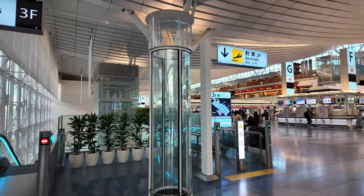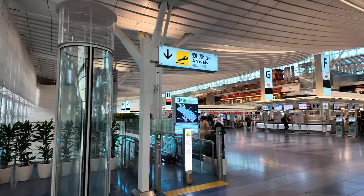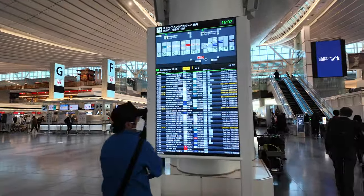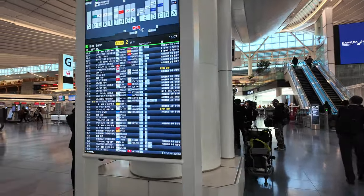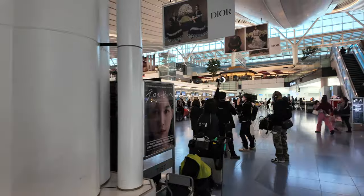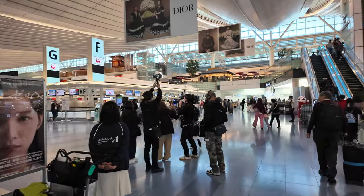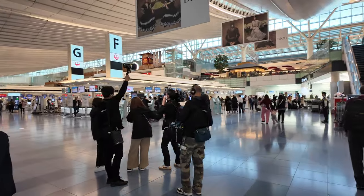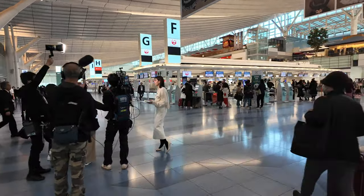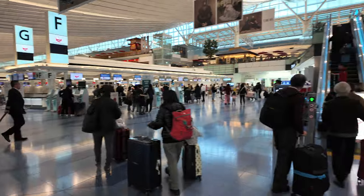It looks like there's stuff up there on the level above us, we might go check those out. This is the check-in board and our flight is not able to be checked in just yet, so we'll go take a little wander. There's a film crew — looks like they're filming something behind the scenes. There's a presenter there. All right, up the escalator we go, let's see what's up there.